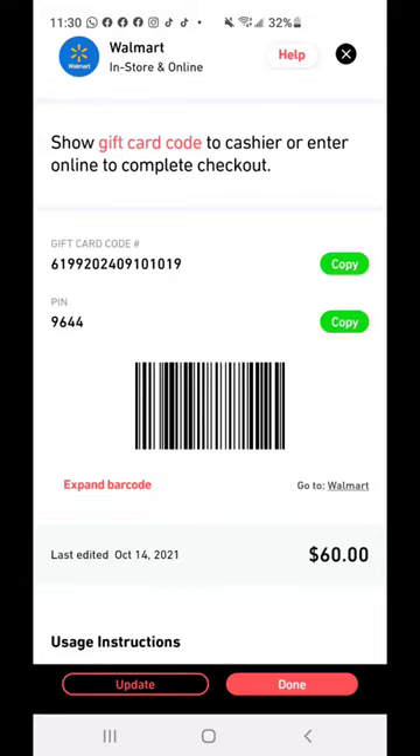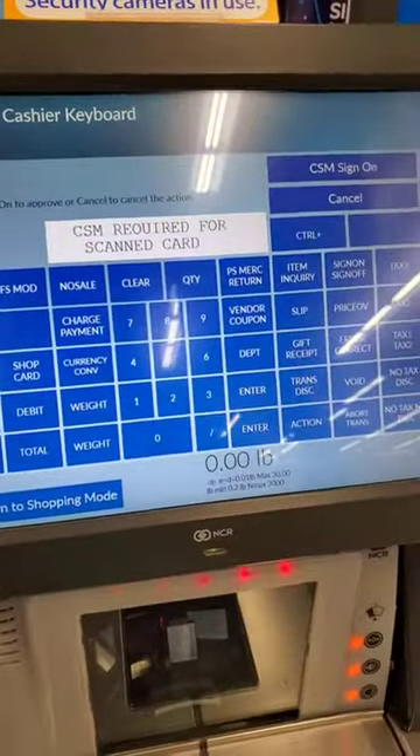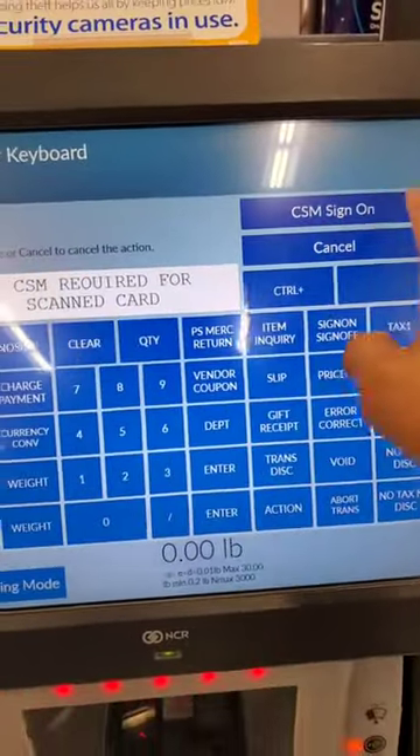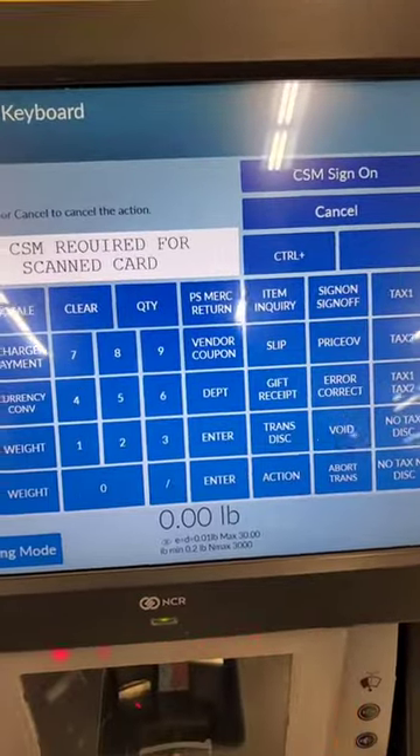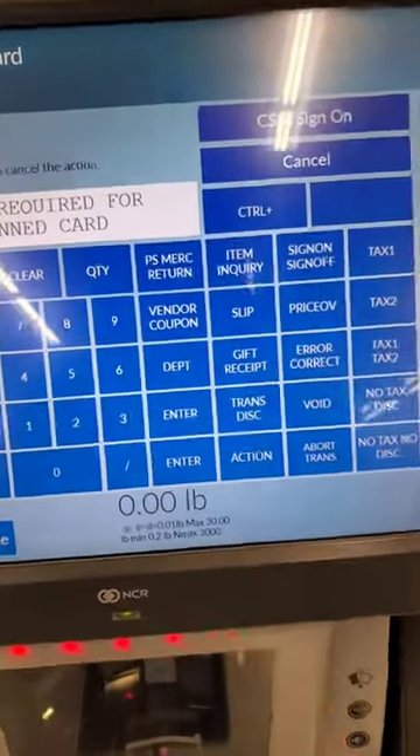It says 'approval needed,' so I need to wait for a manager to come and put it through. One thing I've learned is to tell the person in self-checkout that I need a CSM right away, because they're the only ones that can approve this. If they are one that's great, but otherwise they have to call one, so I'm just waiting right now.